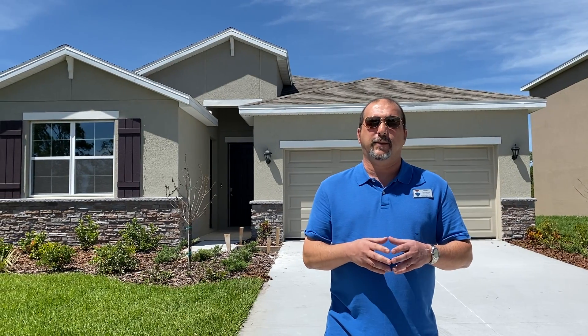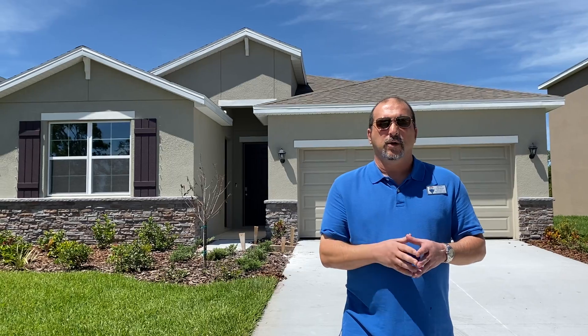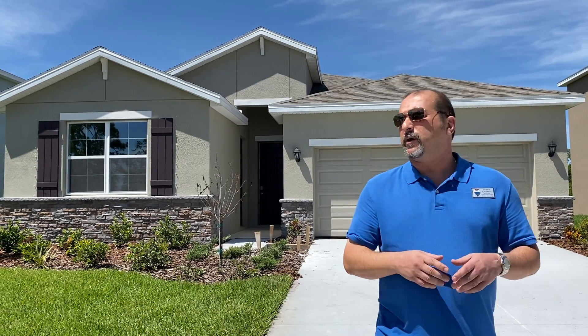Hello again everybody, this is Brown from Baker Global Team here at RE-MAX Alliance Group — beautiful, great times in Sarasota, Florida. Today we are in Parrish, Florida once again for a client of mine in Texas, Cheryl. Hello Cheryl. I'm going to show her another new construction home. So let's get started.